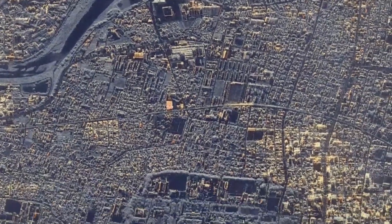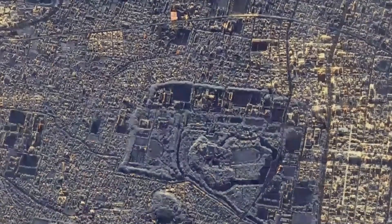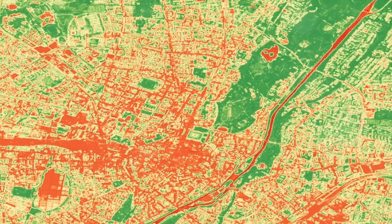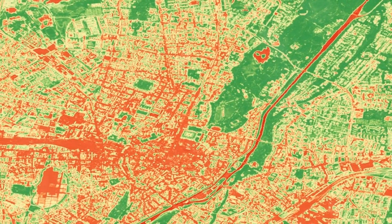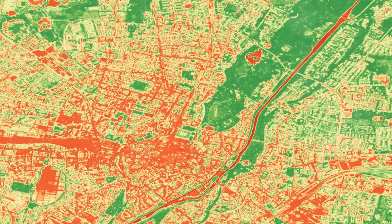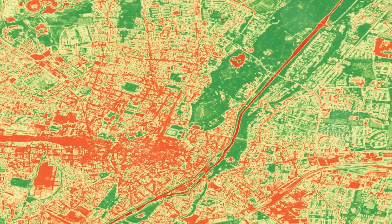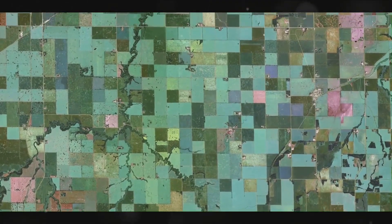The applications of SR in satellite imagery are vast, including mapping, monitoring, feature identification, and analytics. It enables precise feature identification in urban planning, reduces error rates in object identification, and enhances textual information for vegetation and agriculture monitoring.